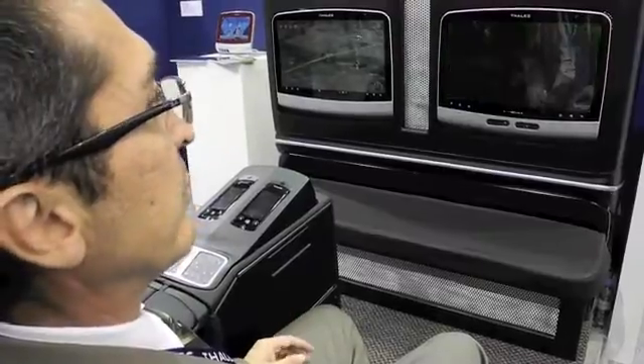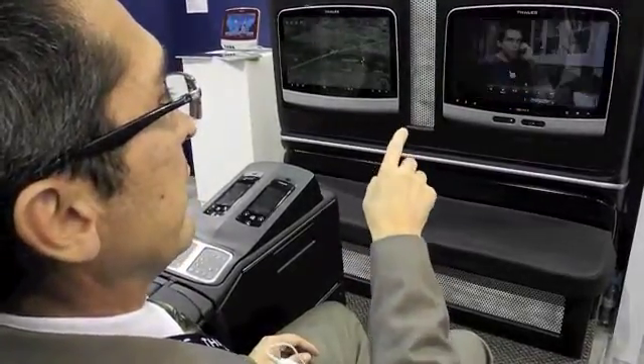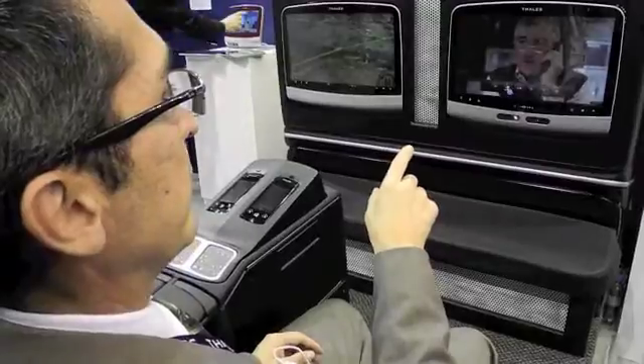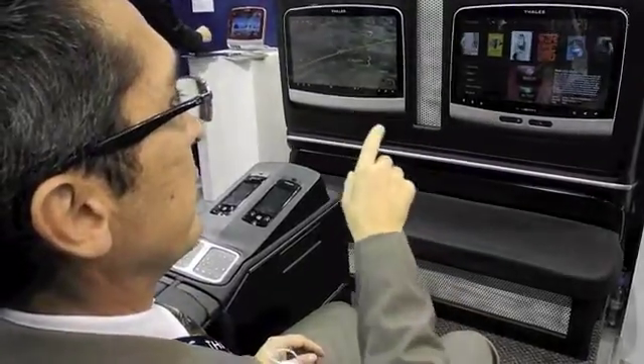In addition to browsing, you also have control over player functions. I can actually pause this movie, go back to the beginning, or choose something else — all with the navigation of a hand.